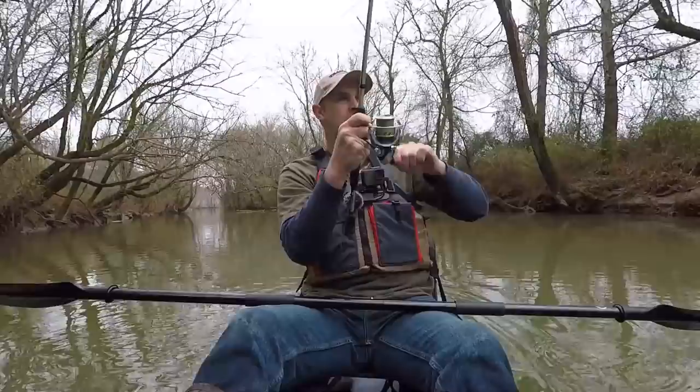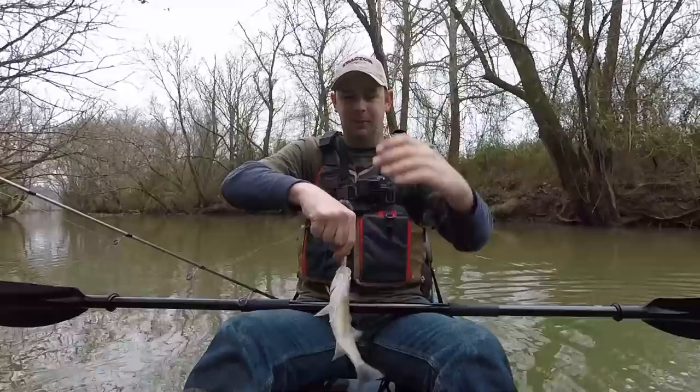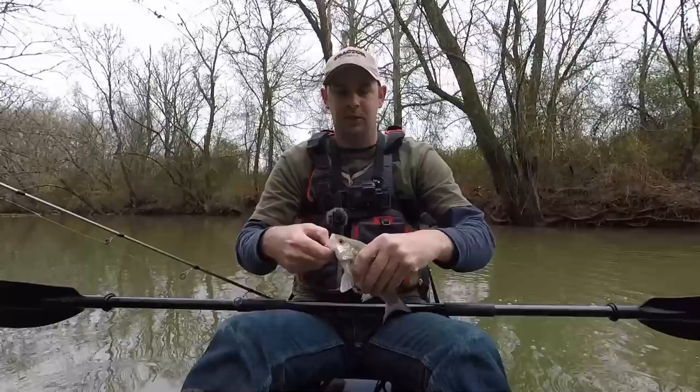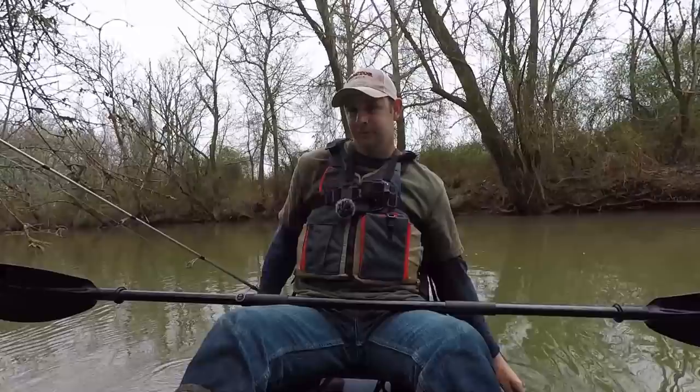There we go — a little bit better. Maybe they're up the creek instead of down at the mouth where I thought they'd be. Still on the smaller side, but even these little guys really put up a fight. Two in thirty seconds after none in the first 45 minutes.